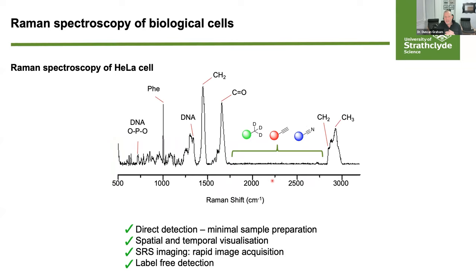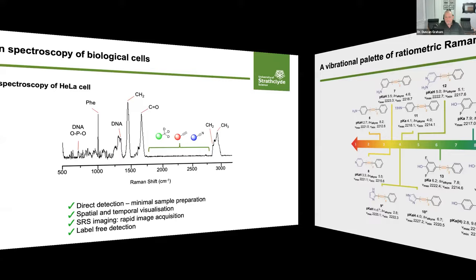It is important to look at the Raman spectroscopy of a biological cell to appreciate the chemical landscape. We have the normal fingerprint region with carbonyls, methylene groups, DNA, phenylalanine, and phosphates; the high wavenumber region for CH2 and CH3 stretches important for SRS imaging; and the cell-silent region where we will apply our chemistry. We are going to focus today on acetylenes — how we can modify acetylenes to work with SRS to provide biological information from single and multiple cells.